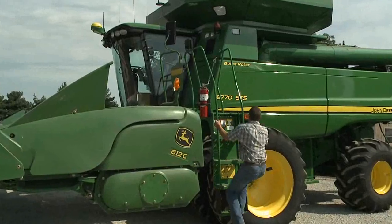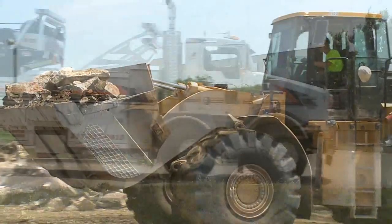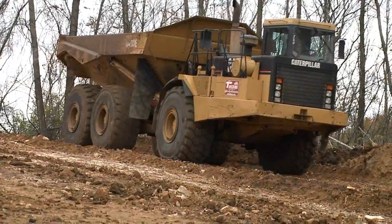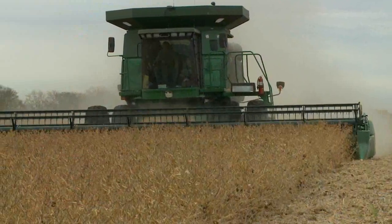Fifty years later, that original formula was upgraded and renamed Diesel X Gold. And today, it's undergone another transformation. The newest Diesel X Gold has been reformulated to deliver even more benefits for modern engines and high-pressure common rail fuel systems.